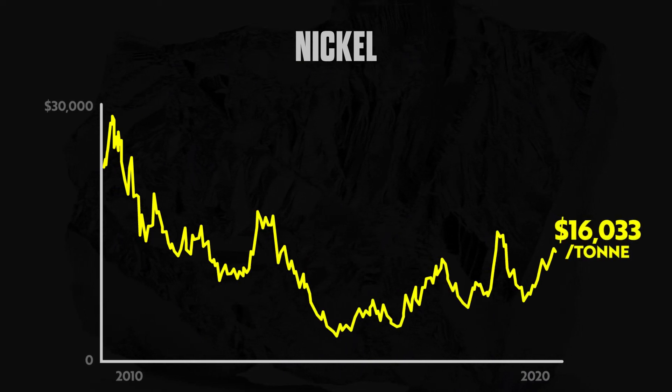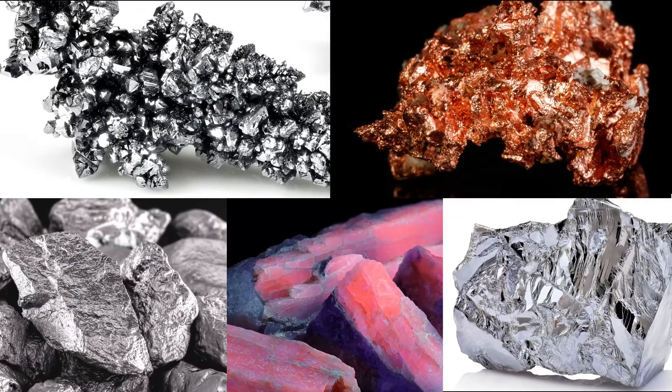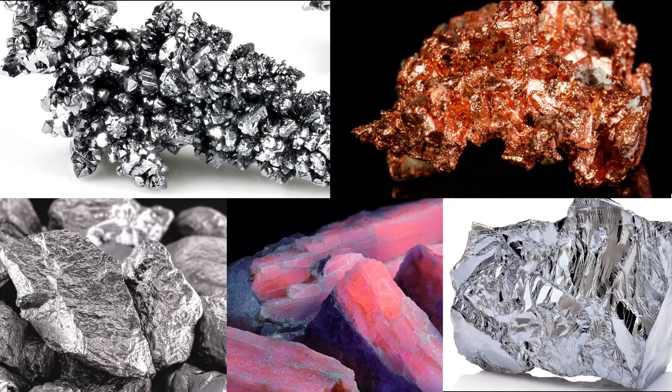The bottom line is each of these green metals are set up for breakouts, similar to that of their end market green peers.